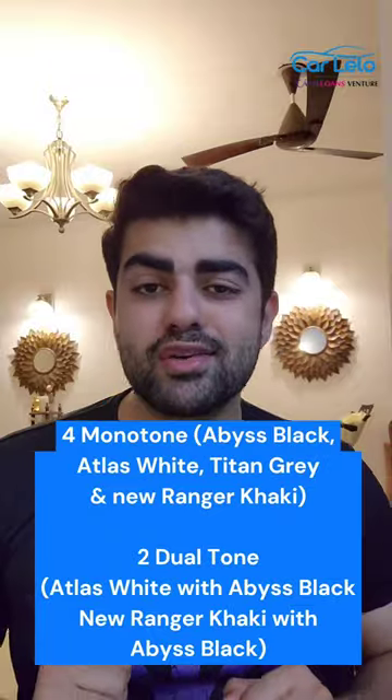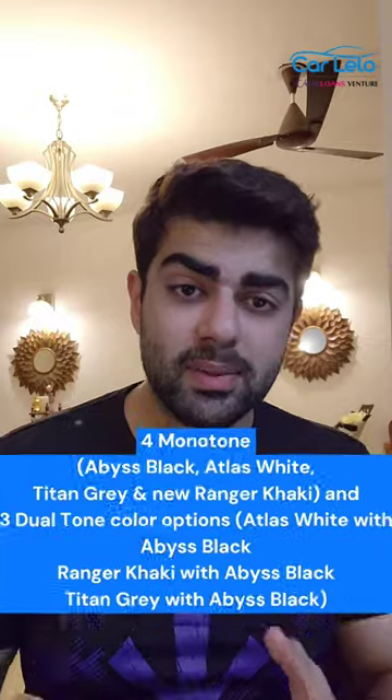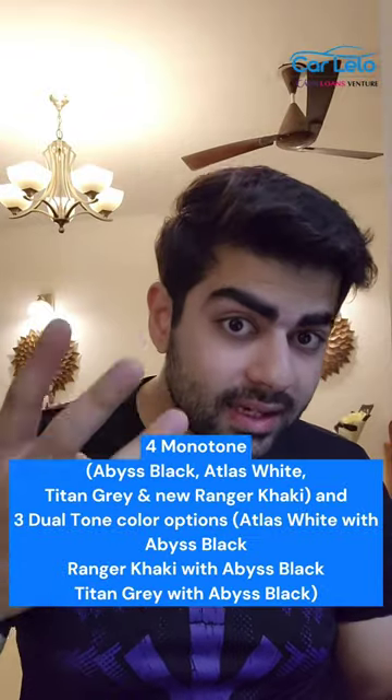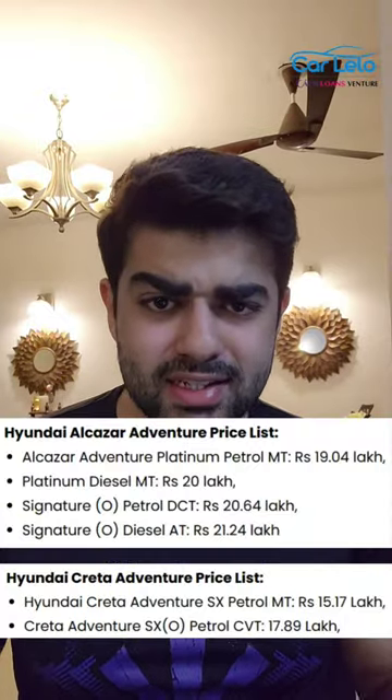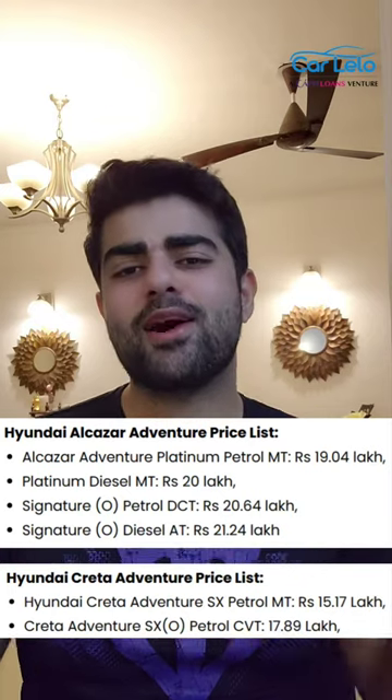The Creta Adventure Edition will be offered in four monotone and two dual-tone color options. On the other hand, the Alcazar will be offered with four monotone but three dual-tone color options. The prices for both SUVs are on your screen, and if you want either of these two SUVs, all you need to do is head to carlillo.com to skip the waiting periods and get the SUV first.